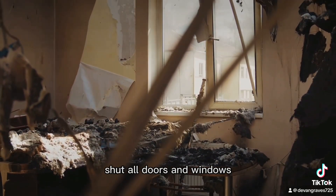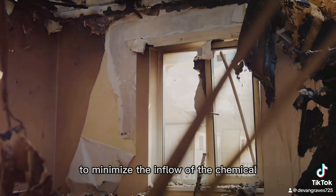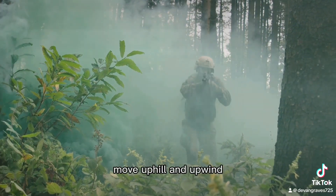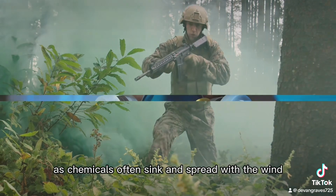Two: if indoors, shut all doors and windows. Turn off all fans, heating, and air conditioning systems to minimize the inflow of the chemical. Three: if outdoors, move uphill and upwind, as chemicals often sink and spread with the wind.